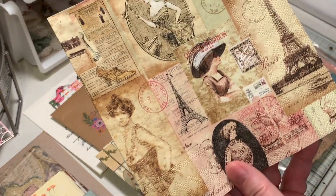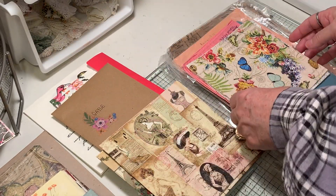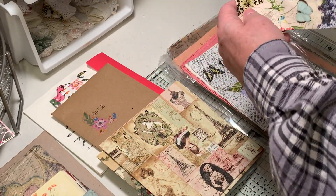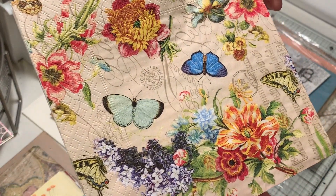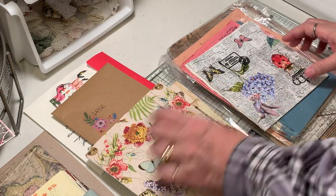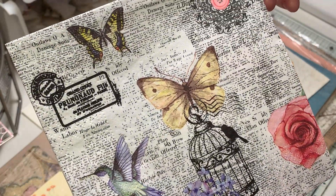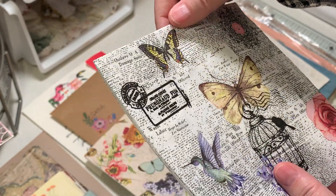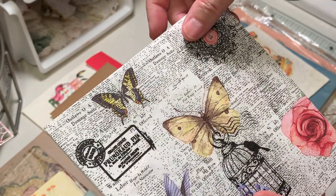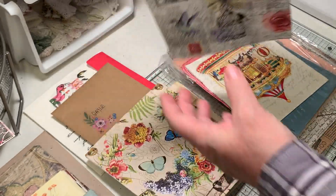And this one - a Paris one or vintage lady, whichever way you wanted to go. Oh, this is pretty! Another one with butterflies and bugs. Ooh, is that a monarch? I could use that in my current journal. I think it is, although I'm no butterfly expert. I love that ladybug too - how cute is that?